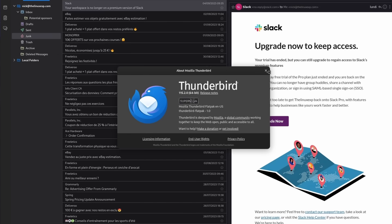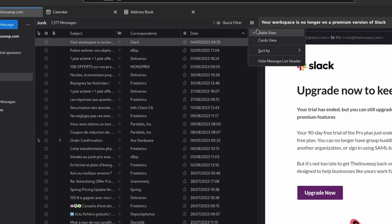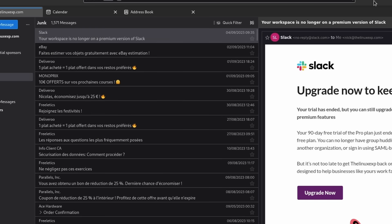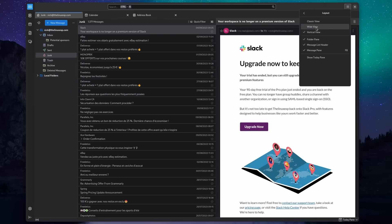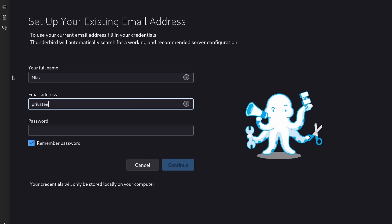This video is sponsored by Thunderbird. Most of you probably know about it, but for those who don't, it's an all-in-one suite that handles email, calendar, contacts, tasks, RSS feeds, and chats. Thunderbird recently received a giant update with a full redesign of the app that makes it easier than ever to set up your accounts and to be productive.